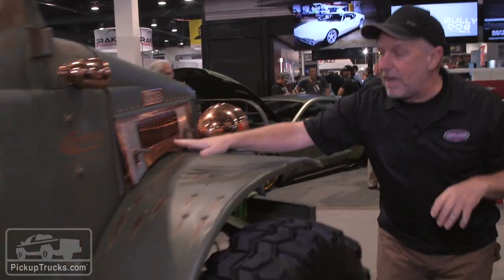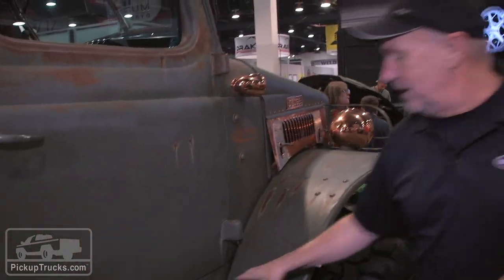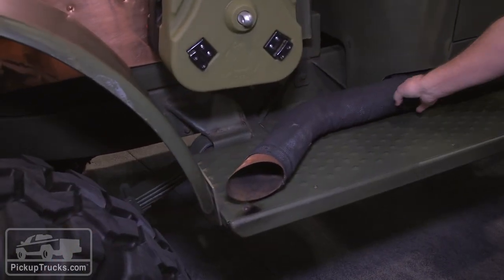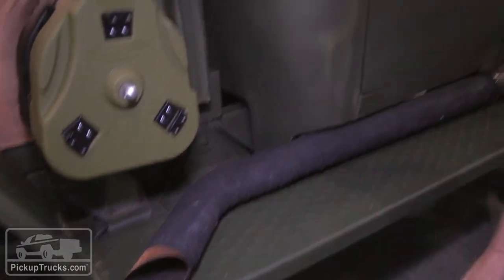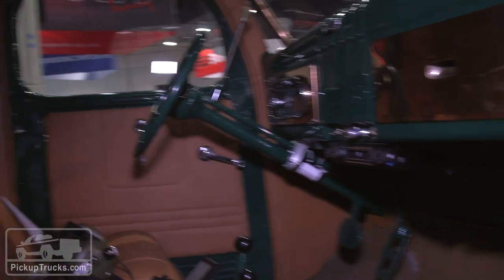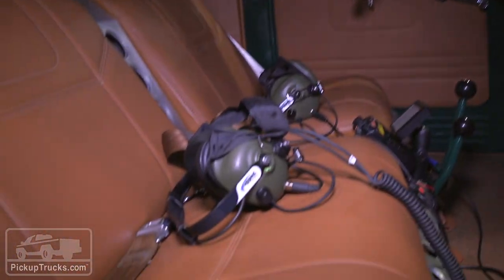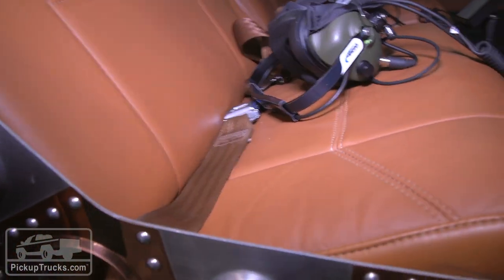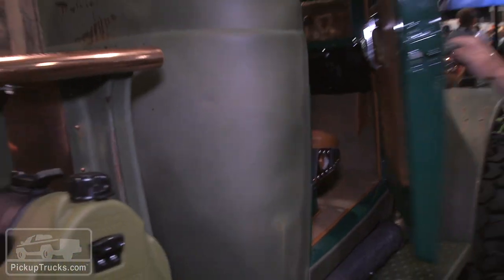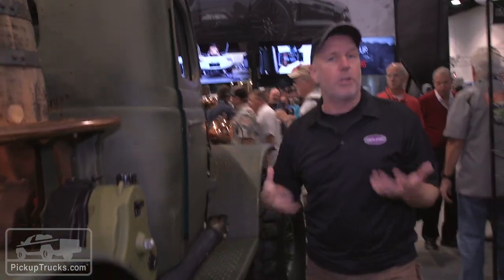Notice all the copper details throughout. You've got the pipe here on the side completely wrapped in heat shield, which is necessary because once you're inside it basically looks like a helicopter cockpit. It's got the twin stick transfer case.